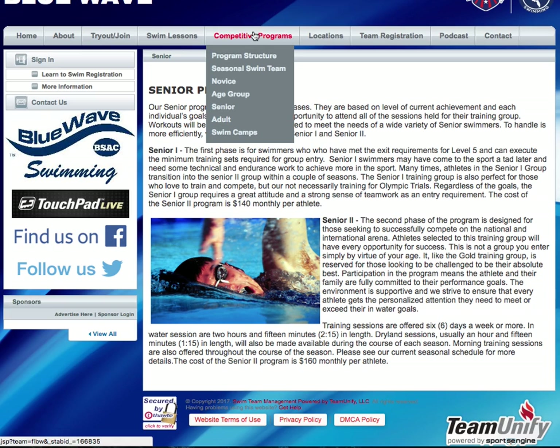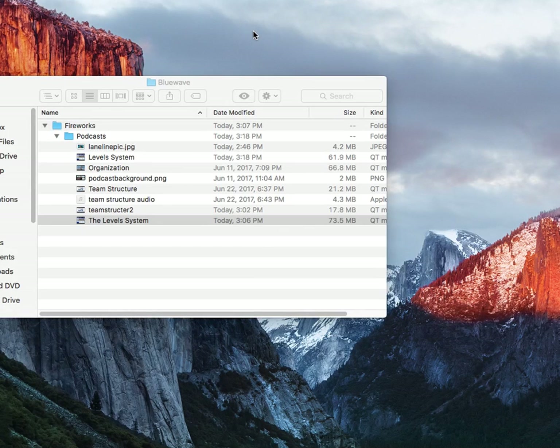Thank you for taking the time to look at this, and please refer to our website or talk to one of your coaches if you want more information on how our programs are structured. Thank you.